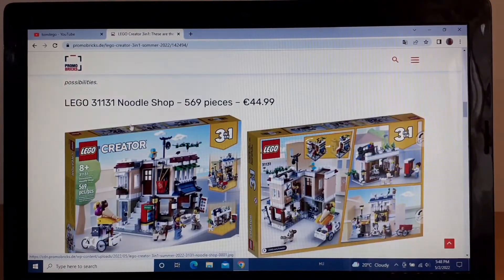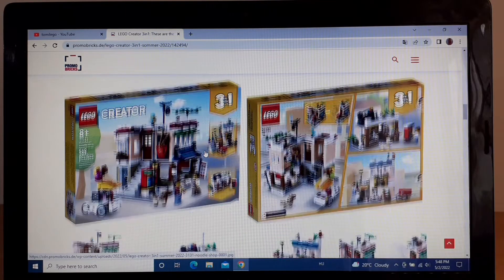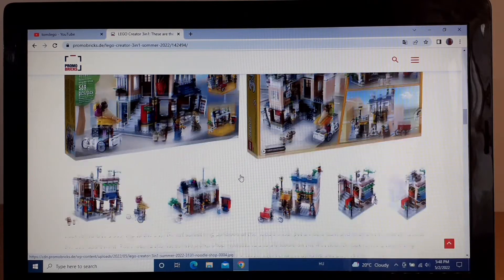The second set is the Noodle Shop. It's like a small corner building — you have the Noodle Shop downstairs and upstairs I believe you have a small apartment or something like that. It's a pretty cool little set, but I don't really plan on getting this one either. Here are the other two alternate models, because of course this is a 3-in-1 set.